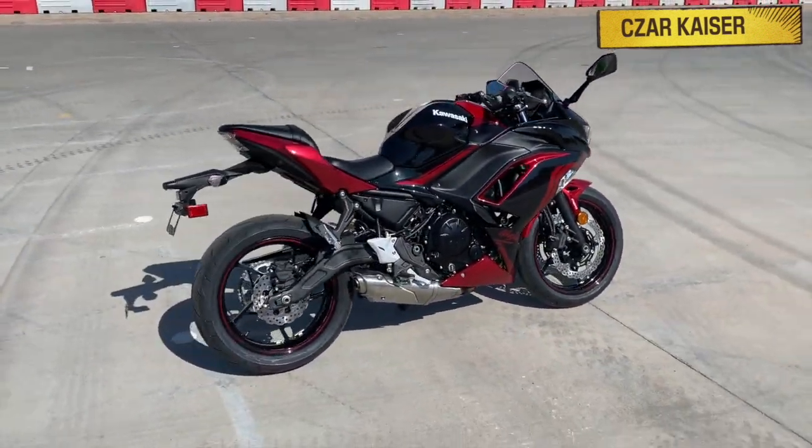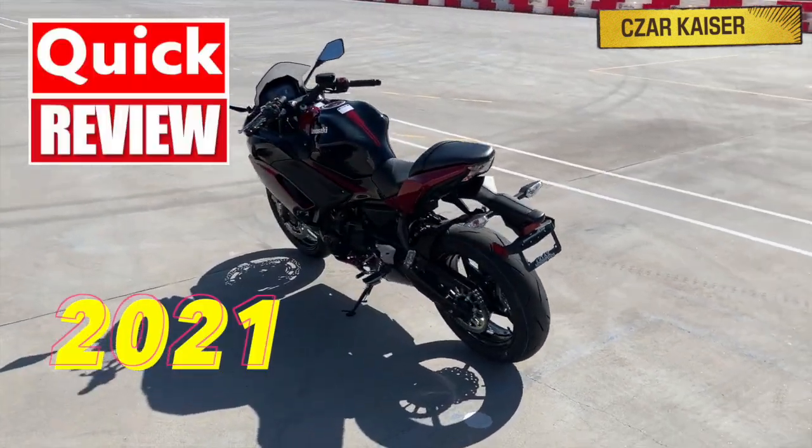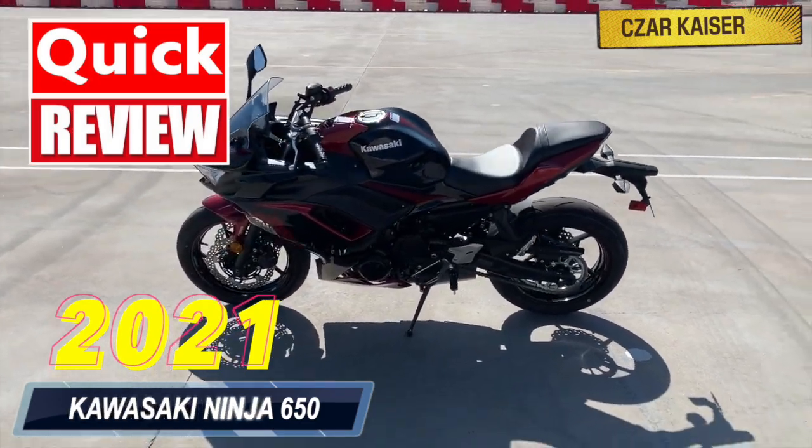Hey guys, it's your boy Zarkhizer, and today I'm going to give a quick review on the new 2021 Kawasaki Ninja 650.